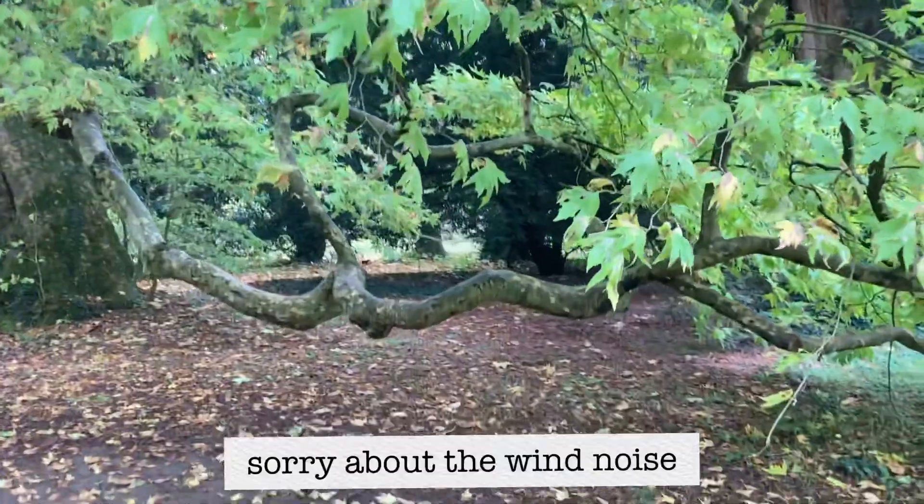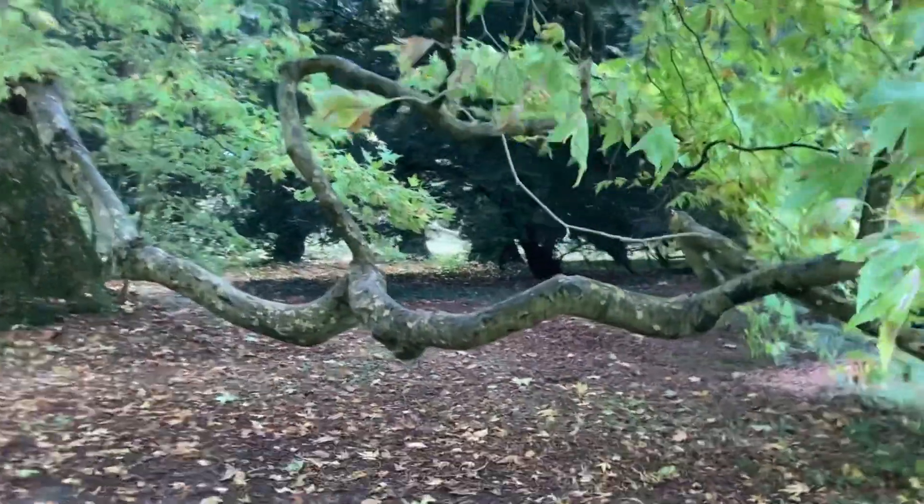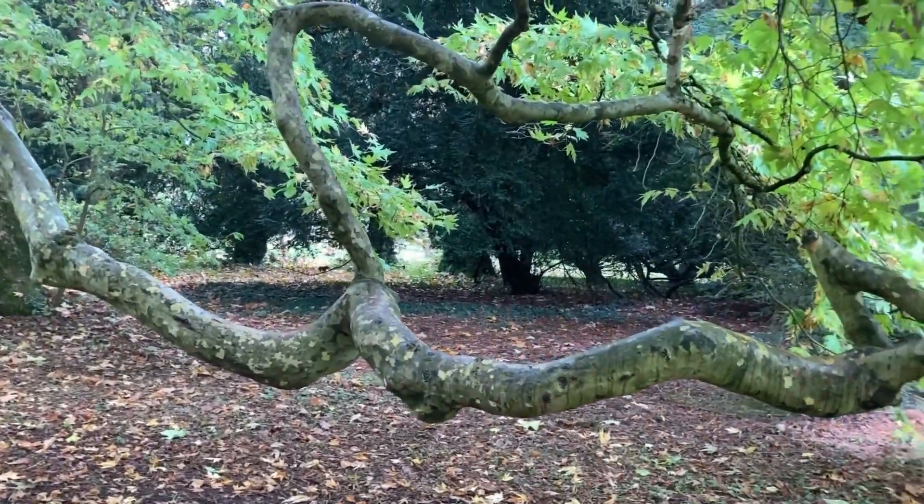That tree there is actually doing camo. You can see fabrics painted to look like camo, but that tree is actually just naturally doing camo.